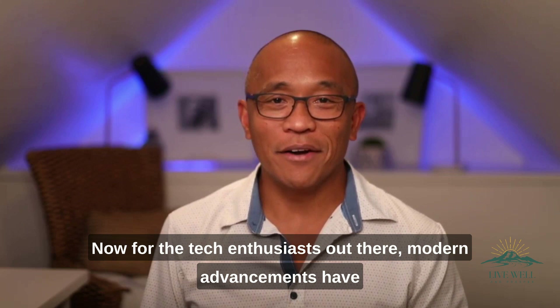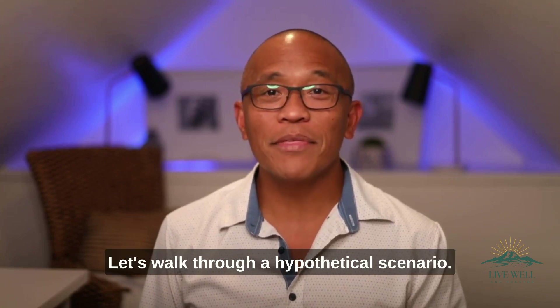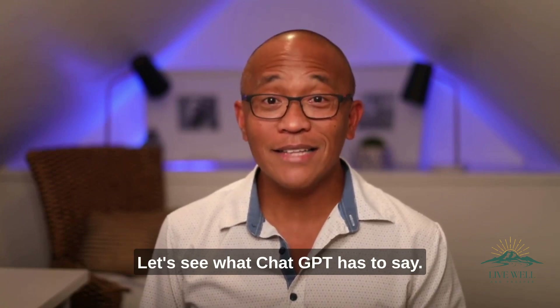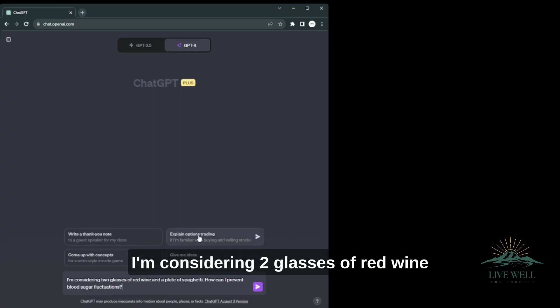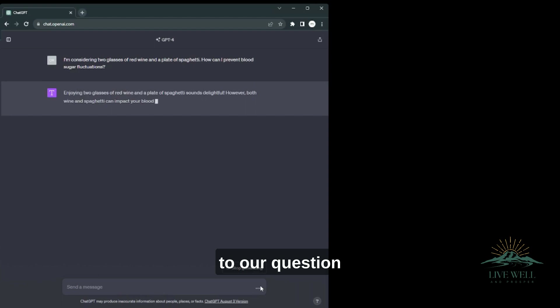Now for the tech enthusiasts out there, modern advancements have blessed us with a remarkable tool — AI, specifically ChatGPT. Let's walk through a hypothetical scenario. Imagine you're about to have two glasses of wine and a plate of spaghetti. Let's see what ChatGPT has to say. I'm considering two glasses of red wine and a plate of spaghetti — how can I prevent blood sugar fluctuations? And just like that, ChatGPT has a response to our question.